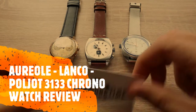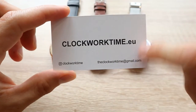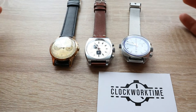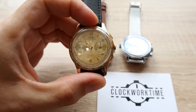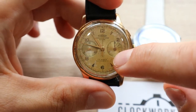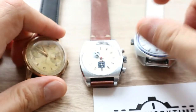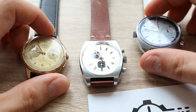Hello and welcome, this is Oli from Clockwork Time — the website is clockworktime.eu. Today we have the battle of the chronographs. I have three chronograph watches here: this is the Auerole chronograph watch, this is the Lanco chronograph watch, and this is the well-known legend, the Poliot Sturmanskie chronograph watch.